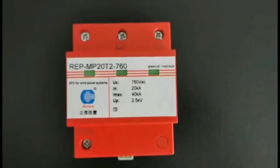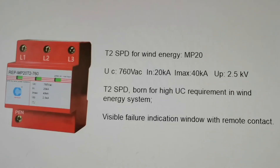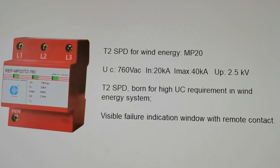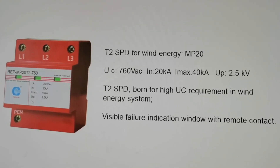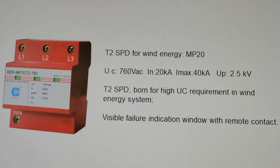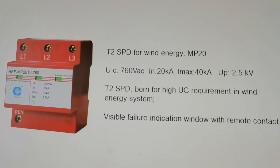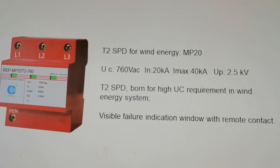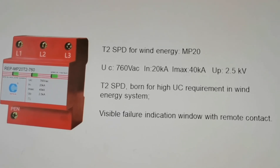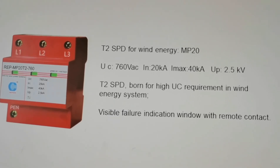T2 SPD for wind energy, MP20: UC 760VAC, IN 20kA, IMAX 40kA, UP 2.5kV — born for high UC requirement in wind energy system, visible failure indication window with remote contact.